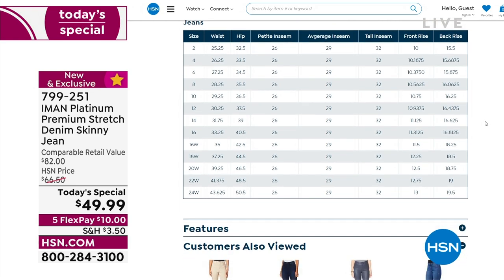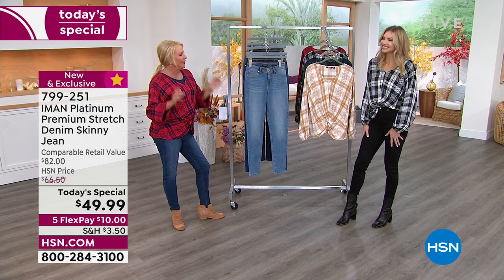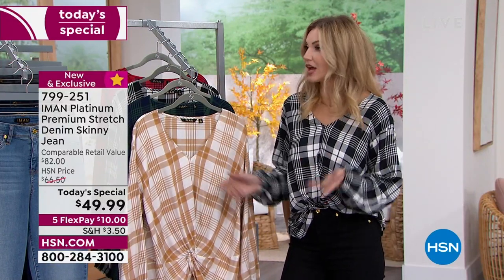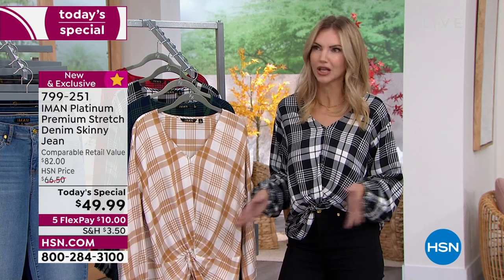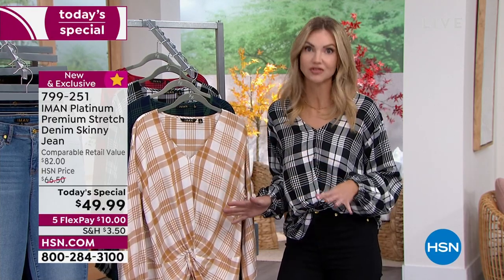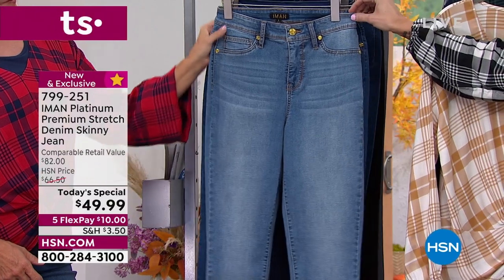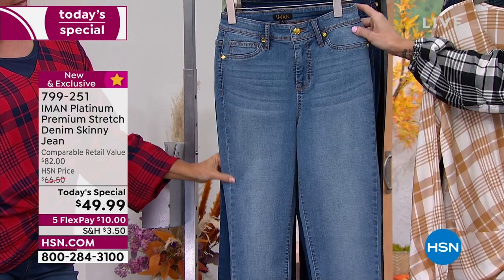Why do so many women rave about how good they look in her pants? First of all, Iman is a pants girl. Like everyone else, she's struggled to find the perfect fit and always had to take her pants to the tailor. She wanted to make sure we didn't have to do that. She's given us a higher waist that hits at your natural waist, so you won't have the dreaded muffin top or gaping in the back.